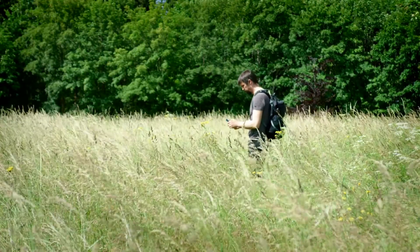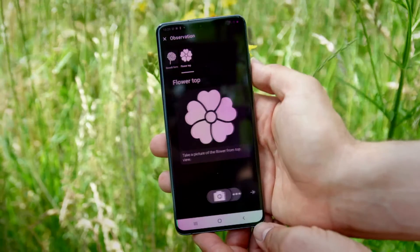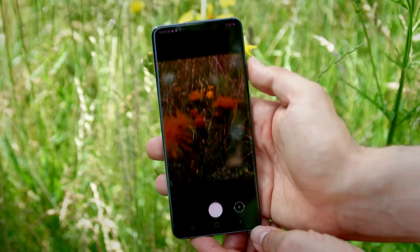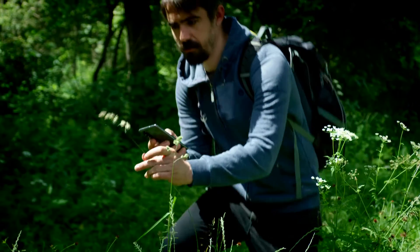The app has been online since the spring of 2018 and is already delighting millions of users, not only in Germany. Flora incognita is available in many languages and now has fans all over the world.